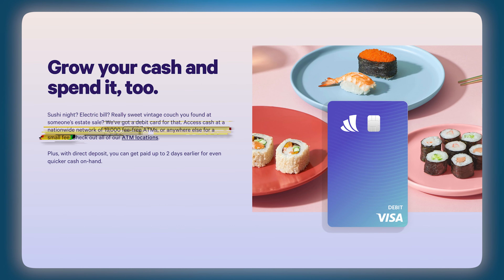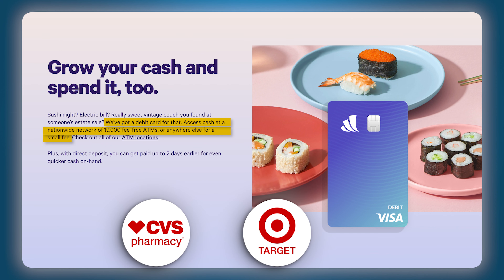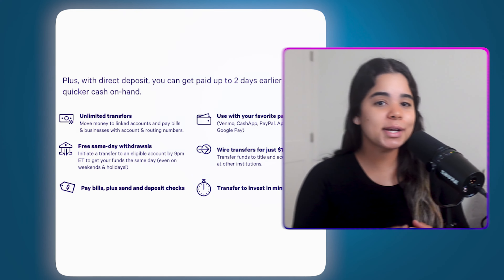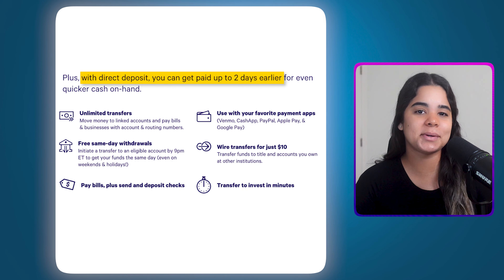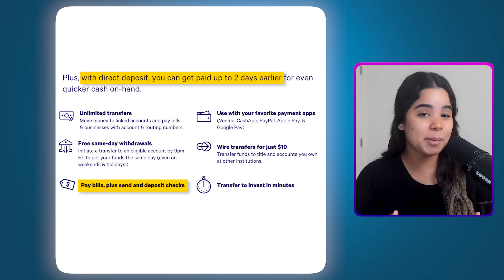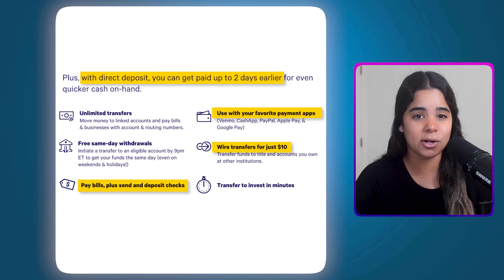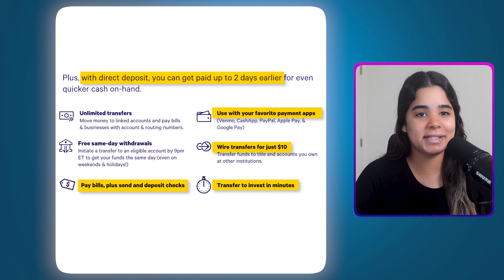With this account you'll also get a debit card for spending and accessing your money at over 19,000 fee-free ATMs at popular places like CVS and Target, or anywhere else for a small fee. Although it's best to keep your money in your high yield savings account to earn more interest, having this option can be handy if you need to access your money quickly. You can also get paid up to two days early if you set up direct deposit, pay bills with your routing and account numbers, send and deposit checks, use payment apps like Apple Pay, and make wire transfers for just $10.